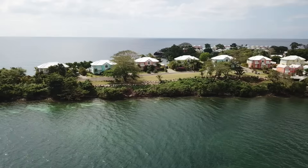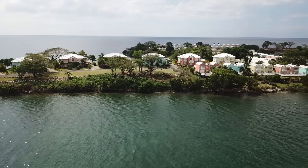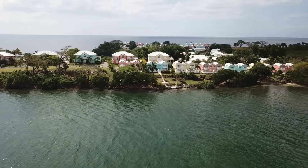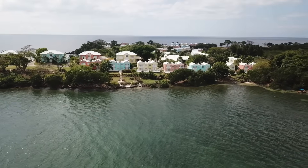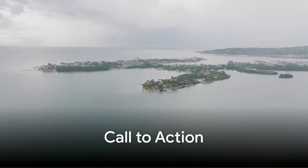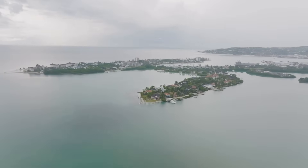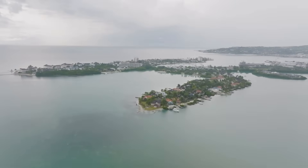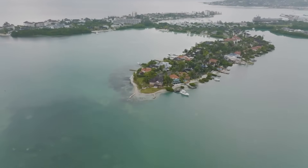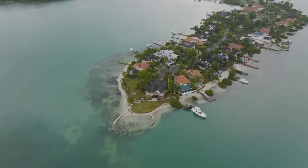Observations collected during and after the storm — rapid mapping of landslide scars, sediment yields measured in rivers, and surveys of channel morphology — will quantify how a single tropical cyclone can accelerate long-term landscape evolution on a tectonically active Caribbean island. If you found this deep dive into Jamaica's wild geology and Hurricane Melissa's power insightful, don't forget to like, share and subscribe.